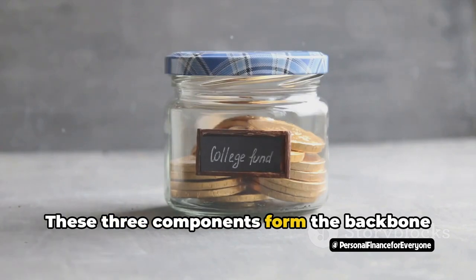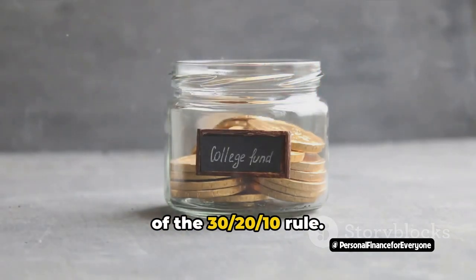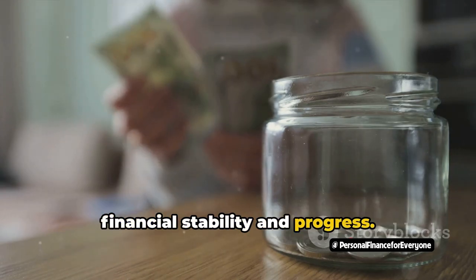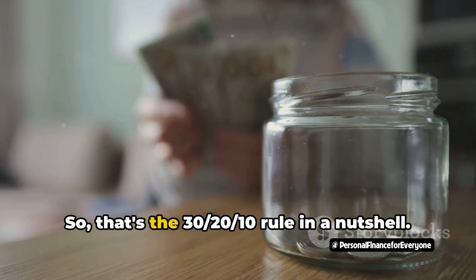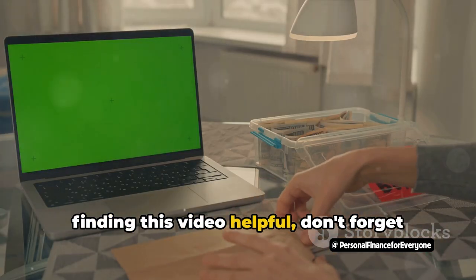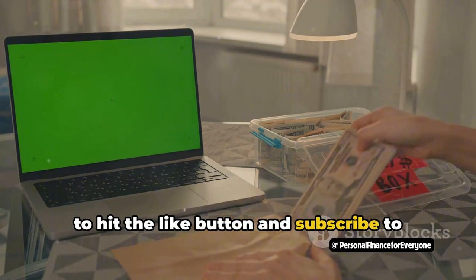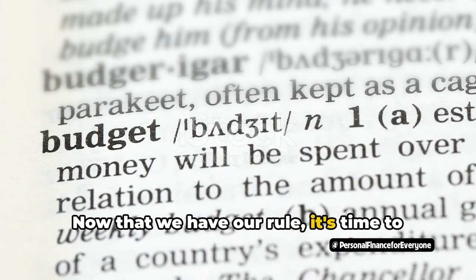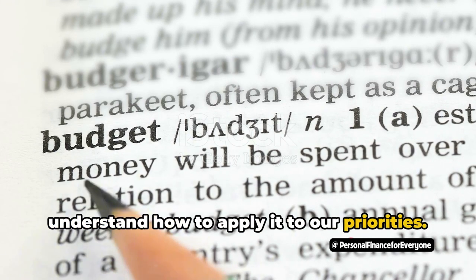These three components form the backbone of the 30-20-10 rule. Each plays a critical role in ensuring financial stability and progress. Now that we have our rule, it's time to understand how to apply it to our priorities.